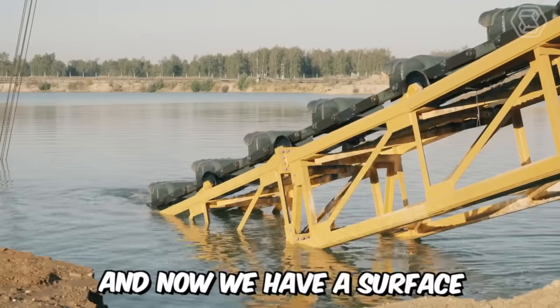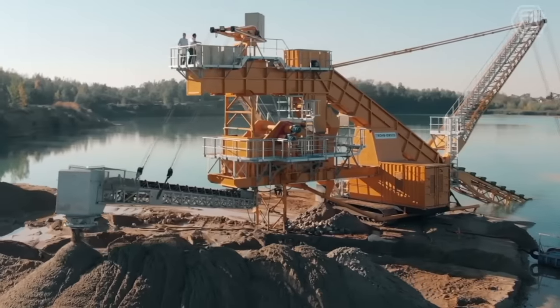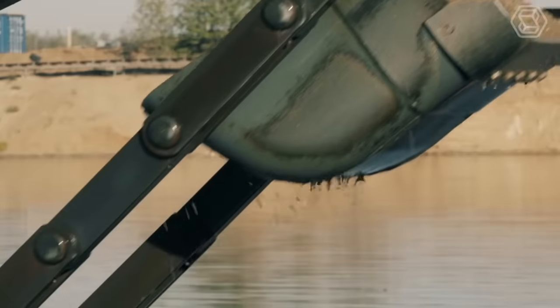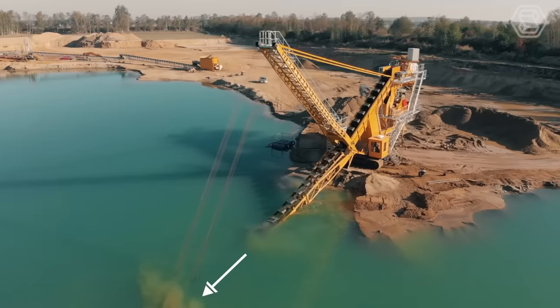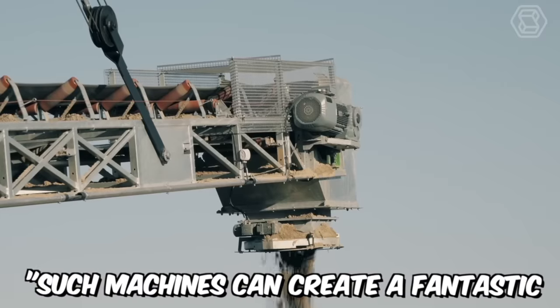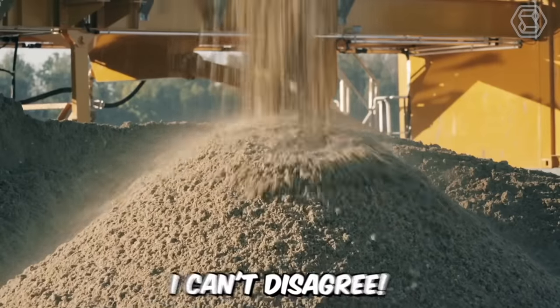And now we have a surface bucket ladder dredger in front of us. At first glance, it may seem like a somewhat peculiar machine, but it's designed for very specific purposes — namely, for extracting sand and gravel from wet quarries. The depth of excavation with this bucket ladder dredger is about 14 meters. As online commentators say, such machines can create a fantastic and magnificent massacre. And I can't disagree.